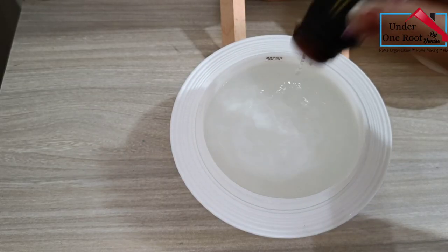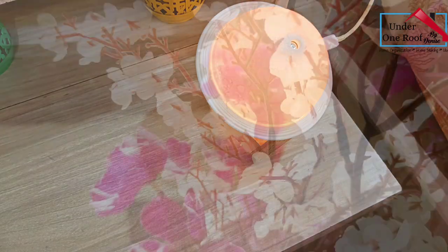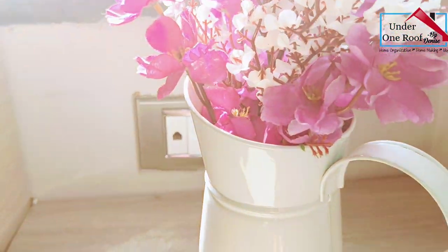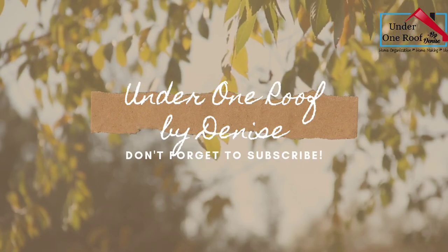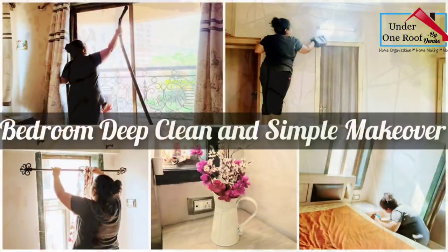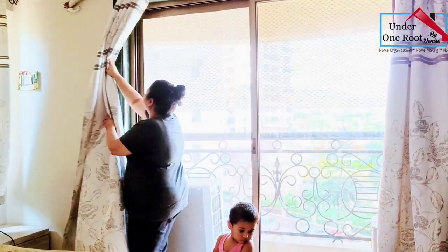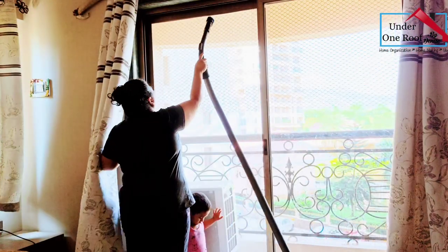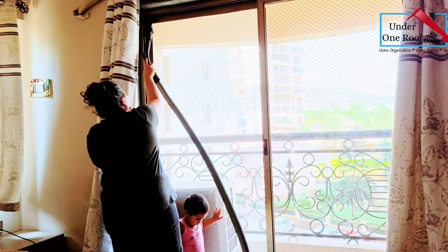Any form of cleaning needs motivation, and I draw my motivation by watching others do their household chores on other wonderful YouTube channels. As I decided to deep clean my bedroom today, I decided to take a video so that it could motivate you to deep clean and organize your space. So without any further delay, let's just get started.